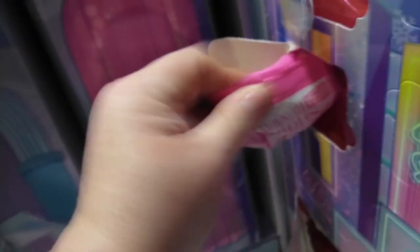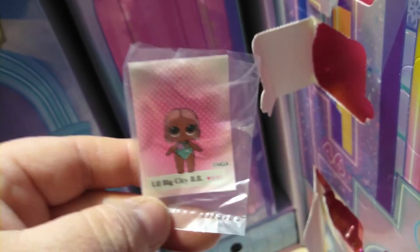What the heck is in here? Come on. That is a flocked pink bottom. 42 — right here. There's another baby that we're going to wait on, but that is little big city baby. I think we have the top for that as well. There are three at the top here still.